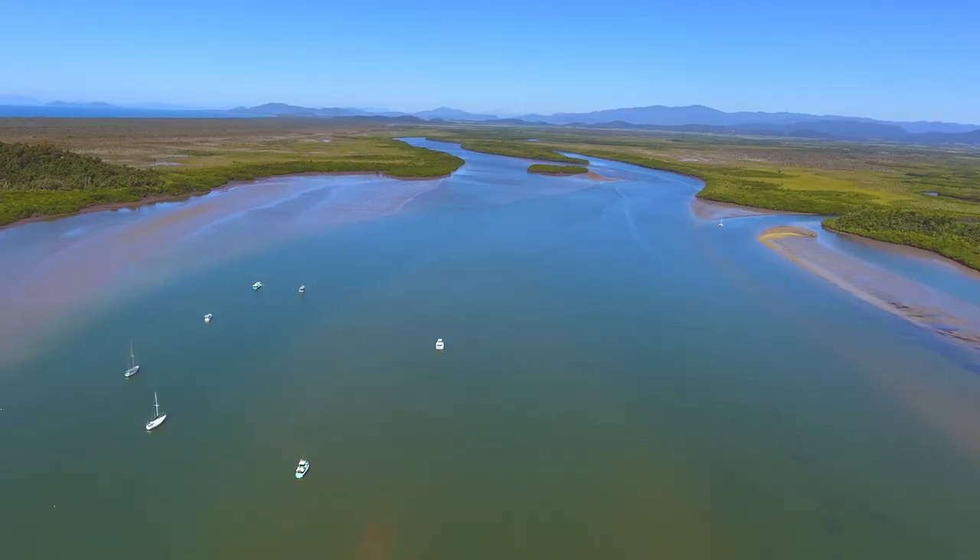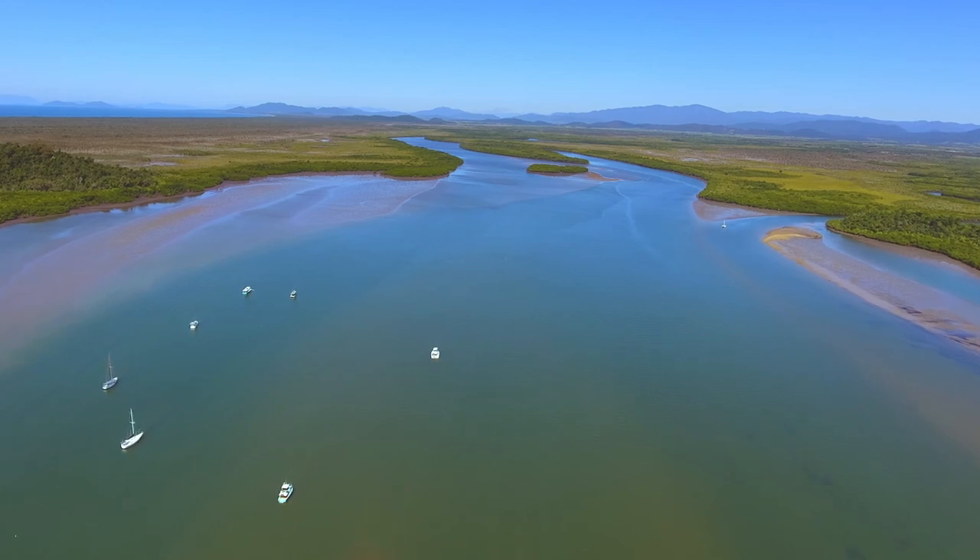One of the most exciting projects we're working on in the Wet Tropics is called the Major Integrated Project. It's working in the Johnson and the Tully catchments in the Wet Tropics. The key thing with the Major Integrated Project is it's not just about water quality for the reef — it's about sustainable communities.